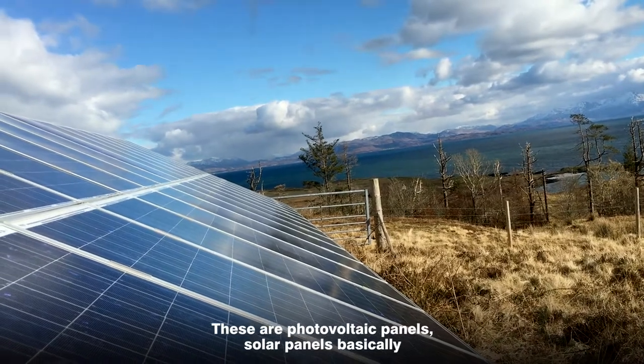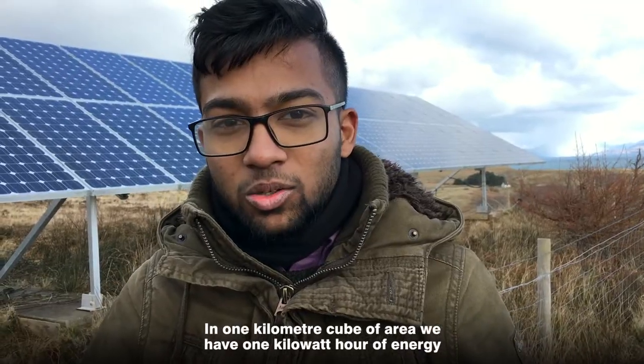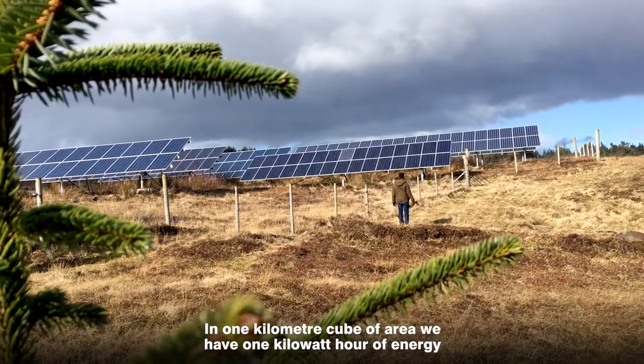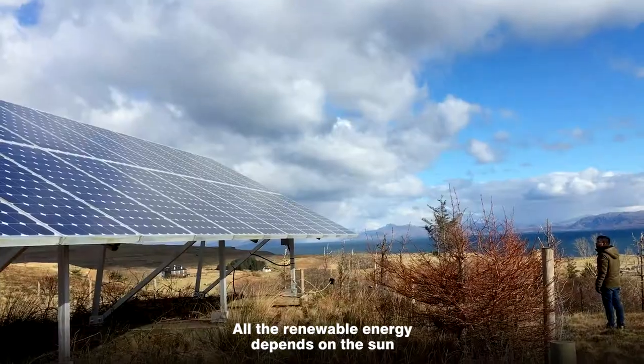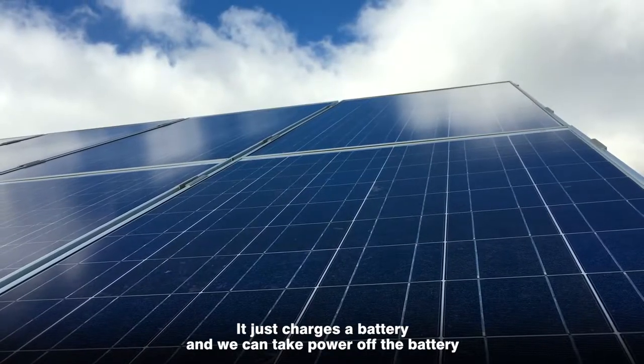These are photovoltaic panels — solar panels, basically. In one kilometre square of area we have one kilowatt hour of energy. All renewable energies depend on the sun. It just charges the battery and we can take the power off the battery.